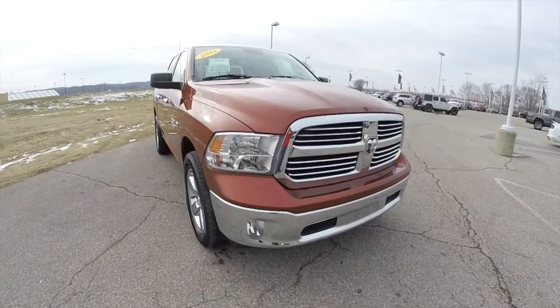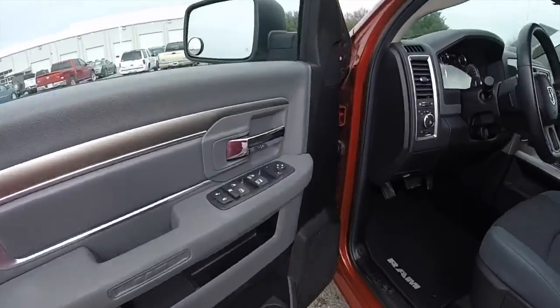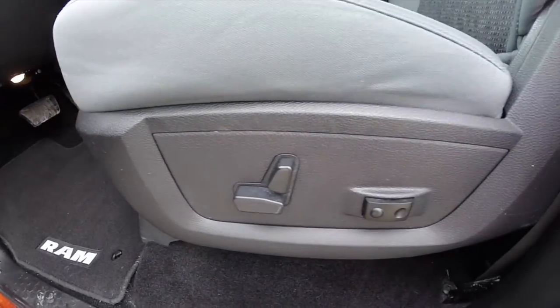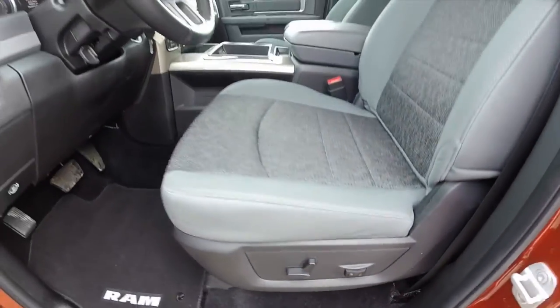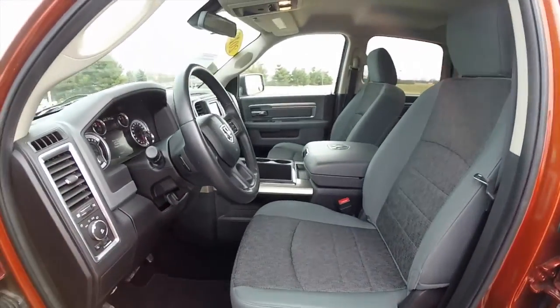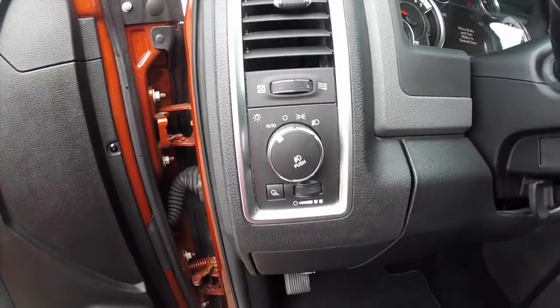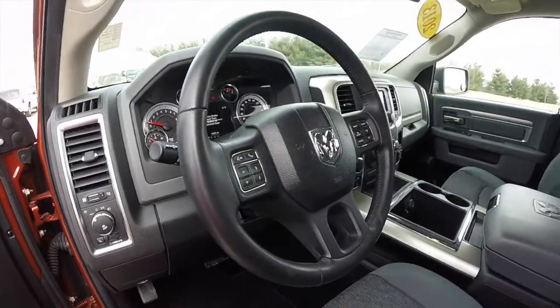So take a look at the interior. Inside we have power heated mirrors, windows and door locks. Also have an 8-way power driver seat with 2-way adjustable lumbar support. Automatic headlamps and a leather wrapped steering wheel.